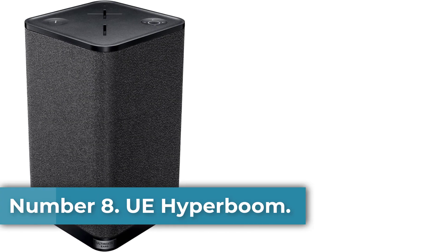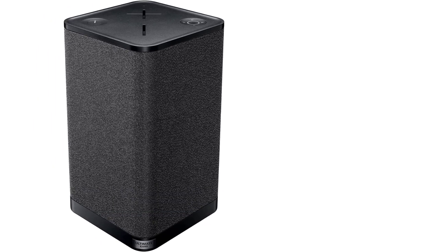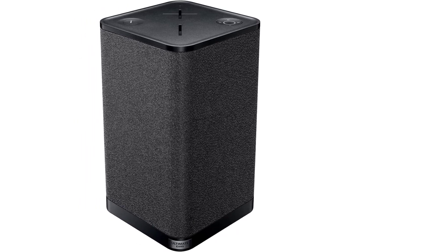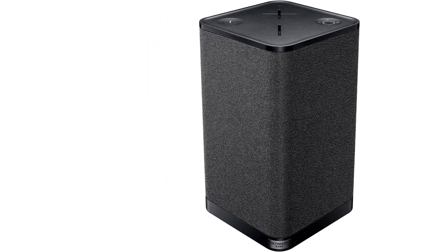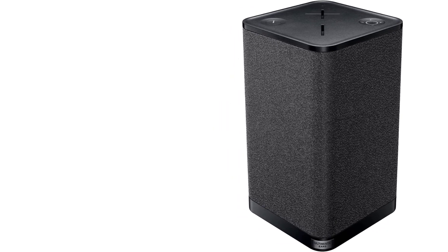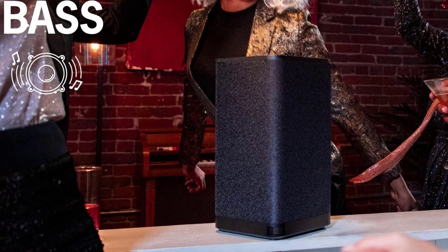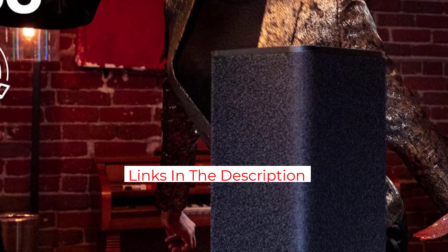Number 8: UE Hyperboom. Ultimate Ears Boom Bluetooth speakers come in a few different sizes, but none of them are as big as the all-new Hyperboom — a supersize wireless speaker that tips the scales at a hefty 13 pounds, making the UE Megaboom 3 look unquestionably puny. It's not cheap, but its sound quality is better than a lot of jumbo portable speakers on the market. UE says the Hyperboom was created after customer feedback looking for a bigger speaker that could play loud enough and have deep enough bass to power a party. Ultimate Ears says it's three times as loud and has six and a half times the bass of the Megaboom 3, and has no trouble filling a fairly large room with sound.